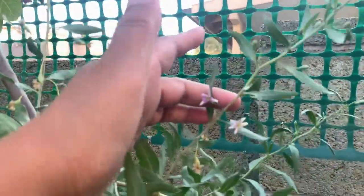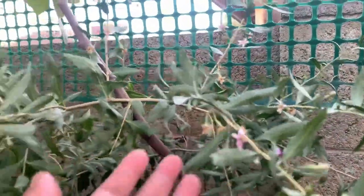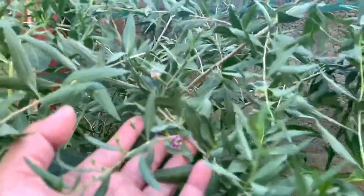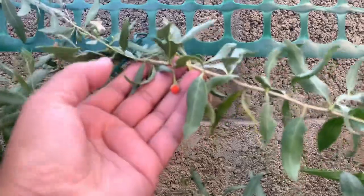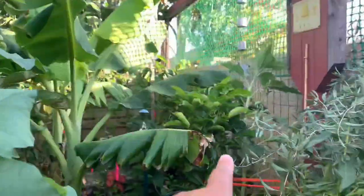Goji berries — look at all the flowers! I didn't even realize how many flowers and berries I have on this guy until a couple hours ago. And there's one that's pretty much ripe.